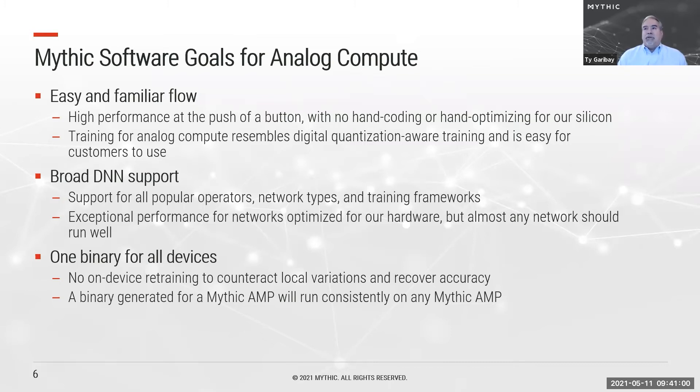We support a broad range of DNNs, all popular operators, network types, and training frameworks. We aim to achieve exceptional performance for hardware-optimized networks, though almost any network should run well. Most importantly for the first analog compute engine of its kind, one binary will run on all of our devices — no on-device or device-specific retraining needed. A binary generated for a Mythic AMP will run consistently on any Mythic AMP.